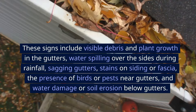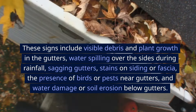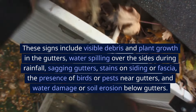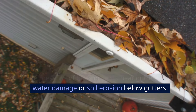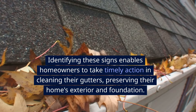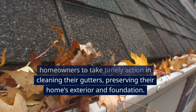These signs include visible debris and plant growth in the gutters, water spilling over the sides during rainfall, sagging gutters, stains on siding or fascia, the presence of birds or pests near gutters, and water damage or soil erosion below gutters. Identifying these signs enables homeowners to take timely action in cleaning their gutters, preserving their home's exterior and foundation.